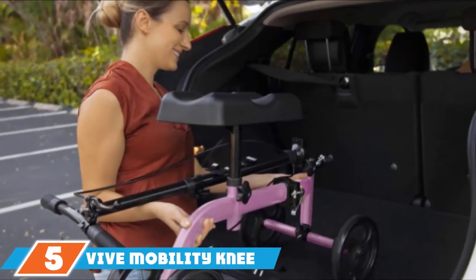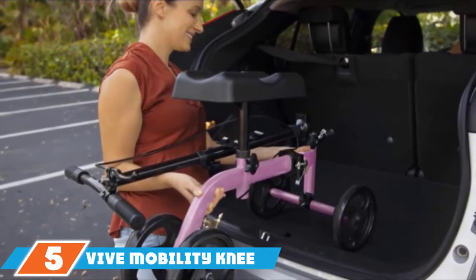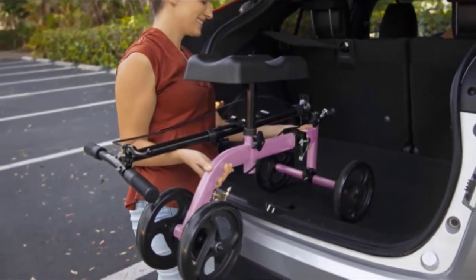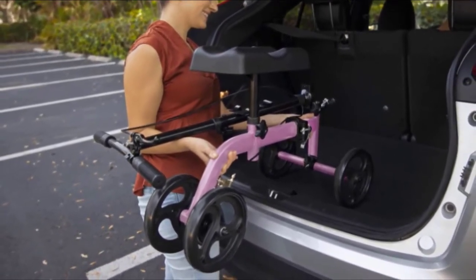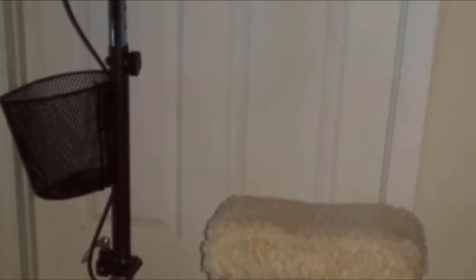The number 5 position is held by the Vive Mobility Knee Walker. Even the best knee scooters can become uncomfortable if you aren't well-cushioned or positioned correctly, but the Vive Mobility Knee Walker aims to fix these problems. With an improved design, the scooter features a contoured foam knee pad that offers stability and comfort — it cradles the leg and reduces fatigue in your hip and knee, evenly distributing your weight.